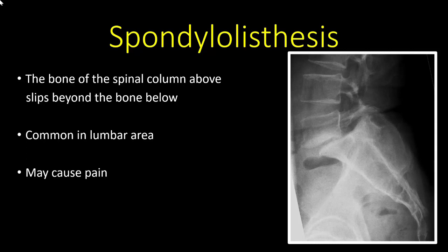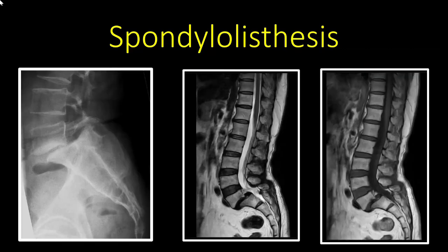Number seven: spondylolisthesis — when the bone of the spinal column above slips beyond the bone below. This is called listhesis. It is most commonly seen in the lumbar area and causes localized back pain, which can be severe and debilitating especially when standing for prolonged periods. Shown here is an X-ray demonstrating spondylolisthesis and an MRI from the same patient showing L5-S1 spondylolisthesis, which generally needs fixation.